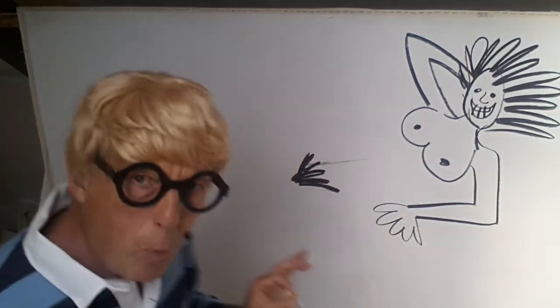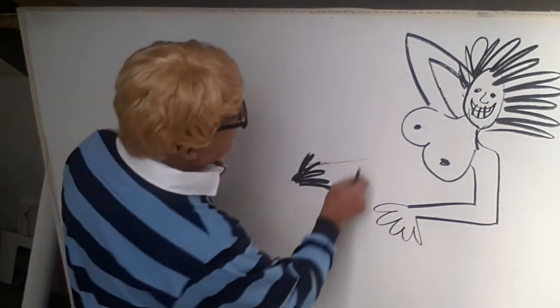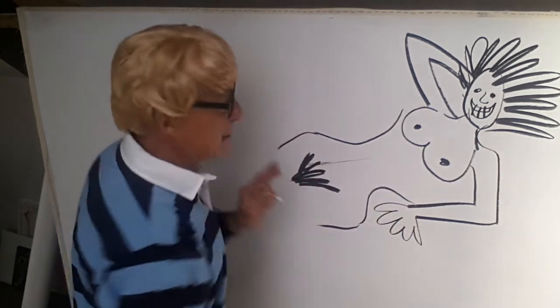And we move on down the form. The student surveys the form and thinks: I'd better give her a midriff and some hips — like so.